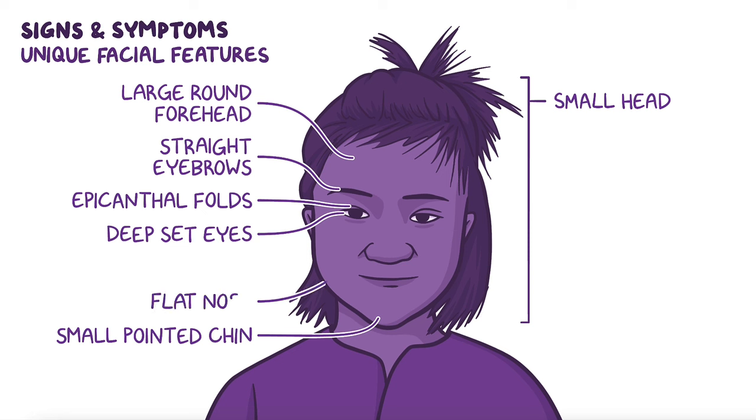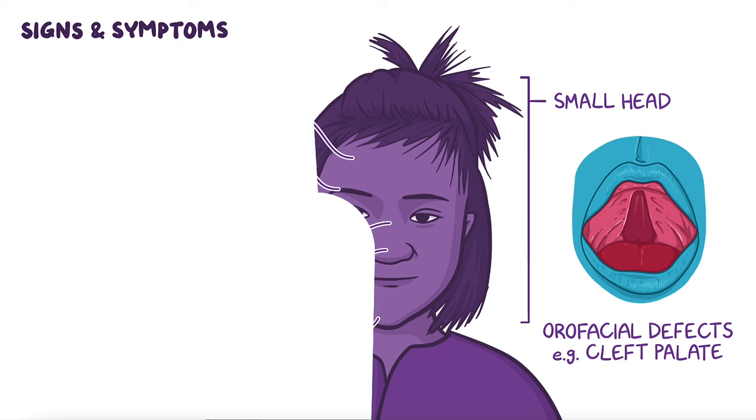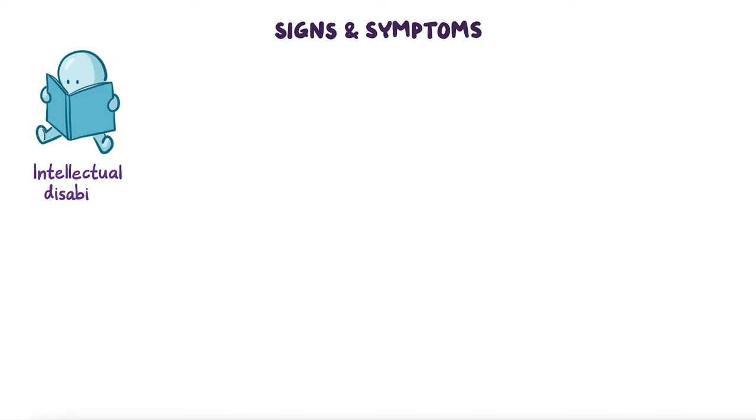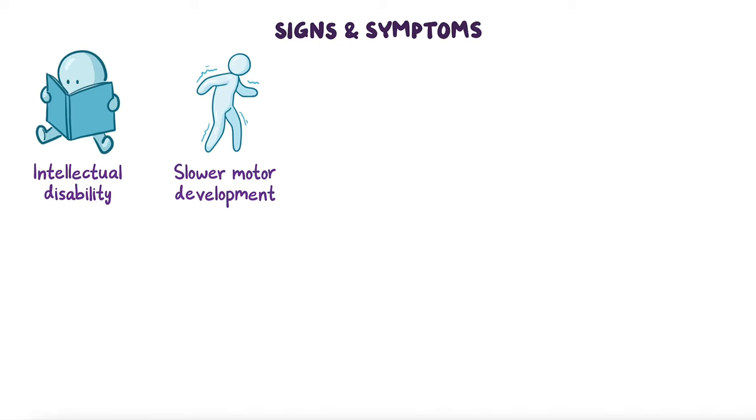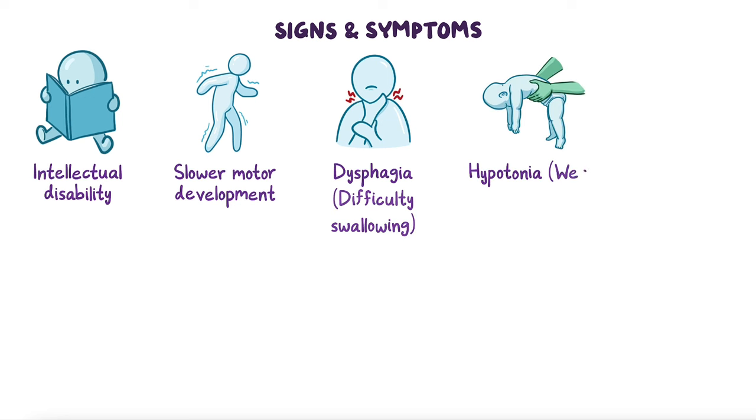The nose is usually flat with a wide nasal bridge, and there can be orofacial defects like cleft palate, which is an opening in the roof of the mouth. Common symptoms include moderate to severe intellectual disability, slower motor development, dysphagia or difficulty swallowing, and hypotonia or weak muscle tone, which usually improves with age.